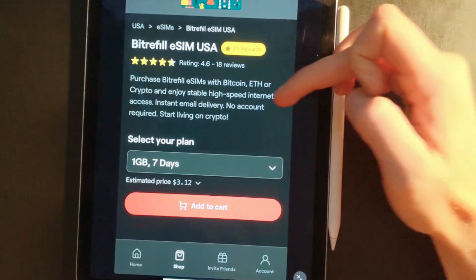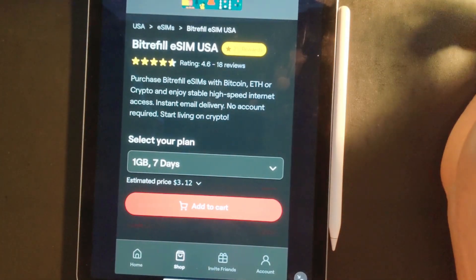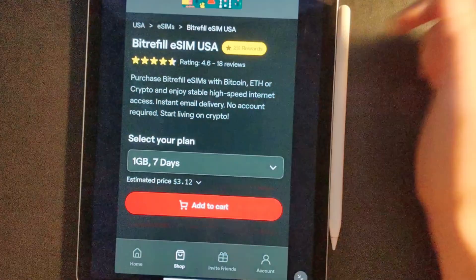It's a hell of a deal. You can enjoy data with high-speed internet. Now, BitRefill does not come with a phone number, so that's one of the negatives of BitRefill. I'm going to add it to the cart.